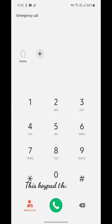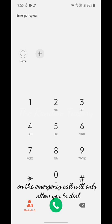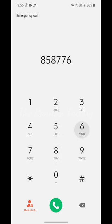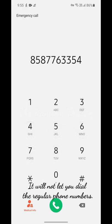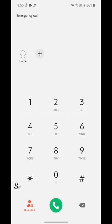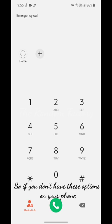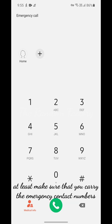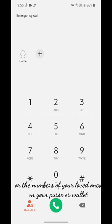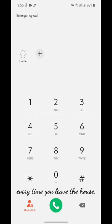This keypad that you see on the screen on the emergency call will only allow you to dial emergency numbers like 112 or 911 and so on — it will not let you dial regular phone numbers. So if you don't have these options on your phone, at least make sure that you carry the emergency contact numbers or the numbers of your loved ones in your purse or wallet every time you leave the house.